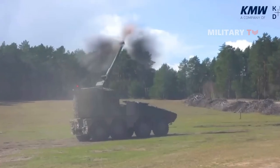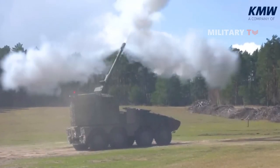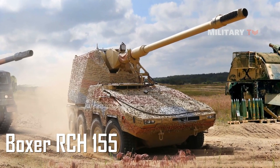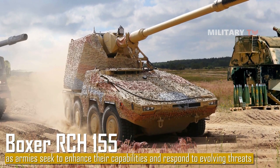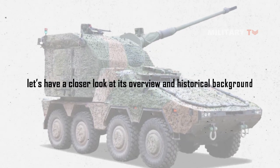Its advanced automated systems and digital interfaces enable quick and precise targeting, while its modular design allows for easy maintenance and customization. Overall, the Boxer RCH-155 exemplifies the importance of innovation in modern artillery, as armies seek to enhance their capabilities and respond to evolving threats. Let's have a closer look at its overview and historical background.